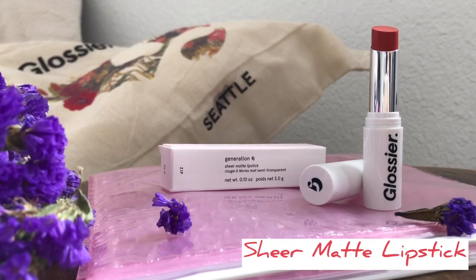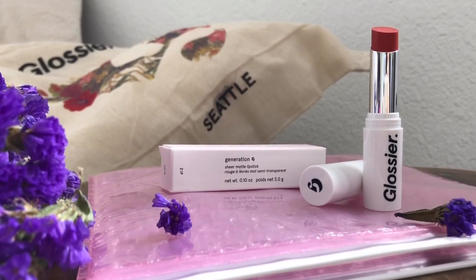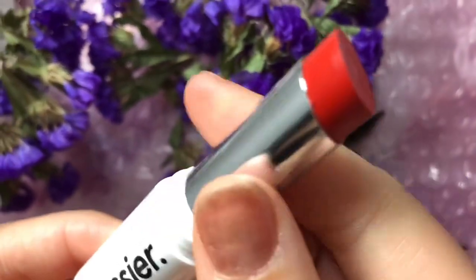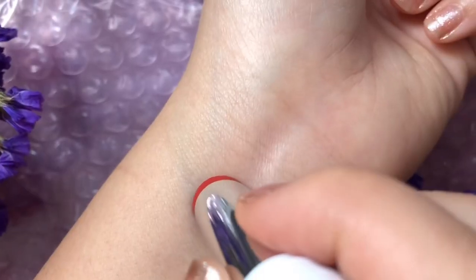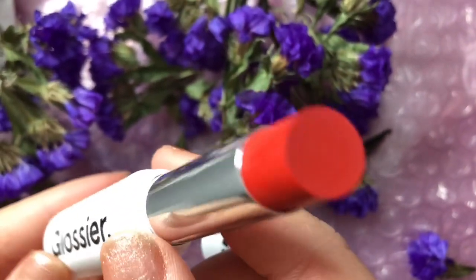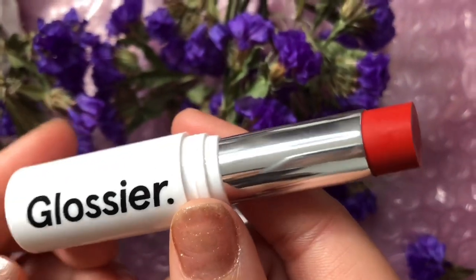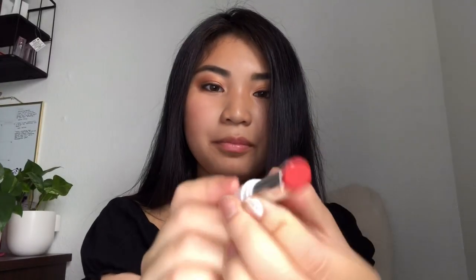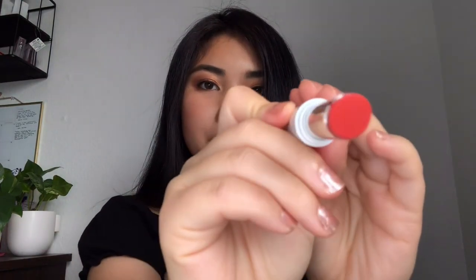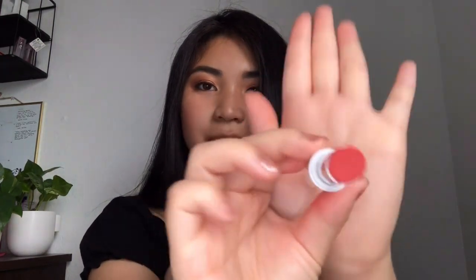Next I will be trying on the Generation G sheer matte lipstick in the shade Zip. It is a nice vibrant red color, but it is a sheer matte lipstick. With Glossier, it is a minimalist brand, so never expect full opacity or you will set yourself up for disappointment. It's a pretty red — like a berry color. Let's try this on.